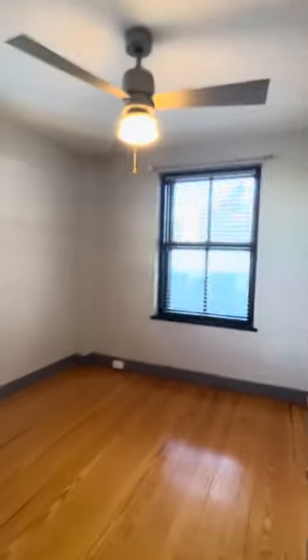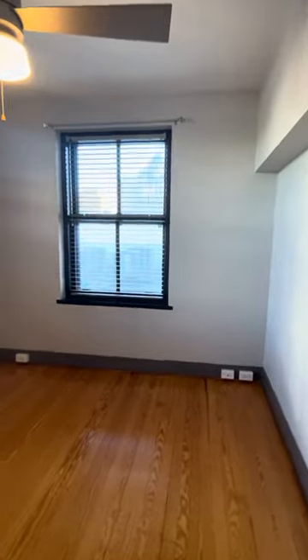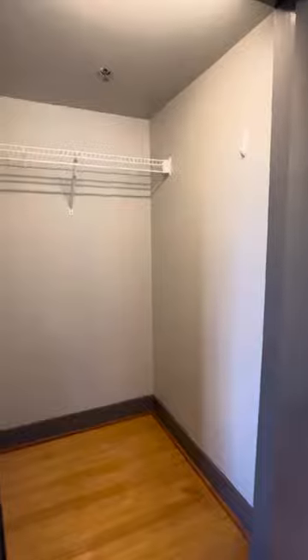And then you have the bedroom, which is incredibly functional and has plenty of natural light. You also have a walk-in closet that has space to add your furniture to save space in your bedroom if that works for you.